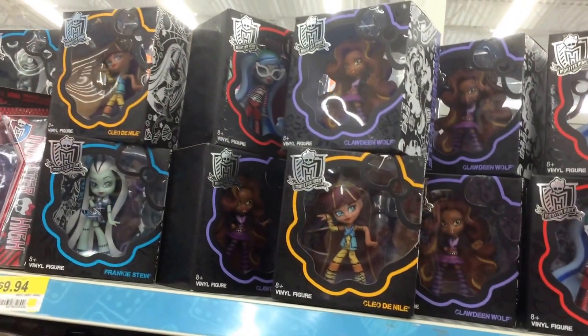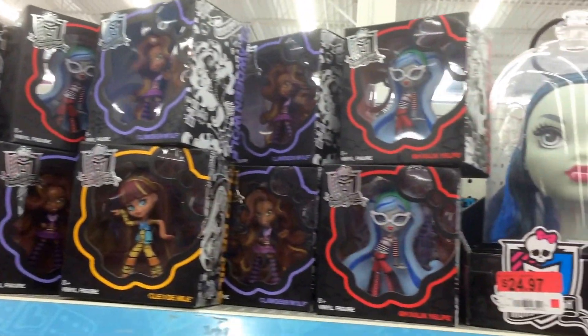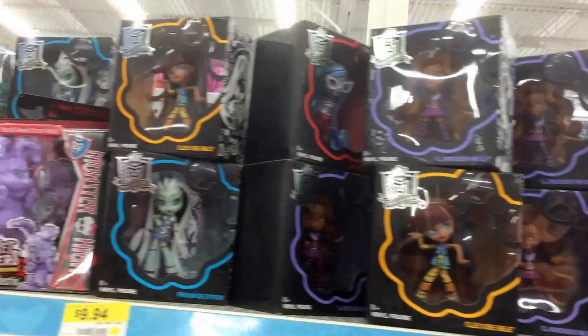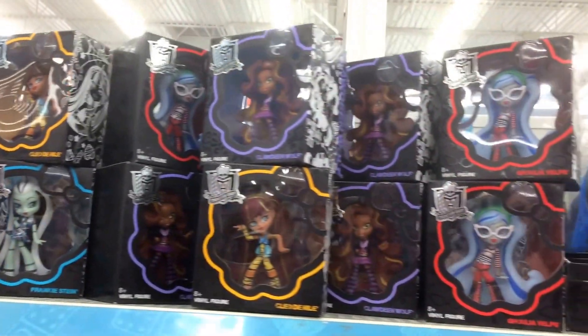Dropped by Walmart today and they have a ton of the vinyl figures — this is Monster High Vinyls. No Chase figures, but they have like 40 of the regular vinyl figures. This is the first series, and this is at Walmart.